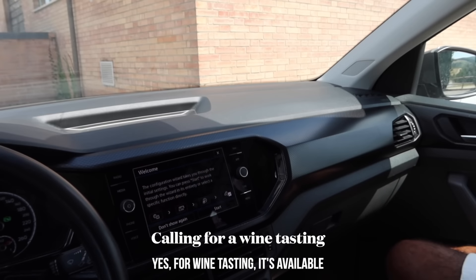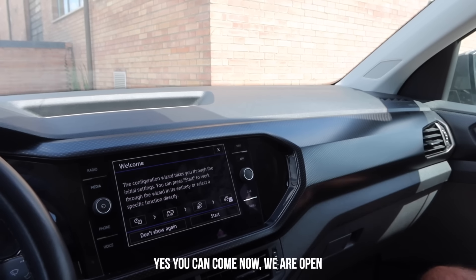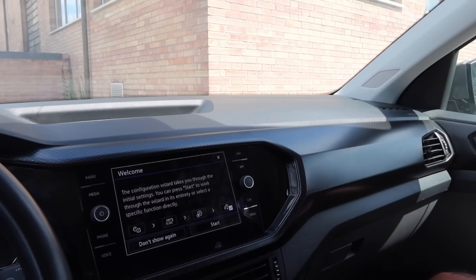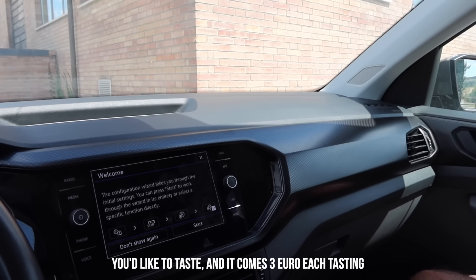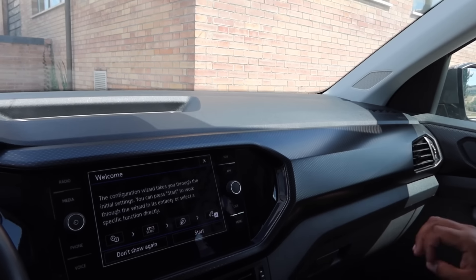I'm tasting the Brunello. We called ahead: 'Can we come in now?' — 'Yes, you can come now, we are open.' 'Is it like five or seven wines?' — 'Choose which ones and how many you'd like to taste — it's three euros each tasting.' Perfect, we'll come now.